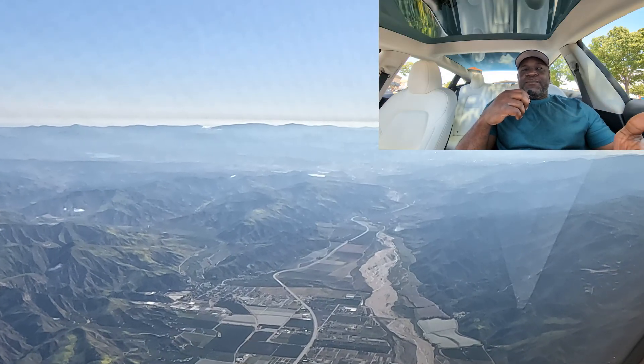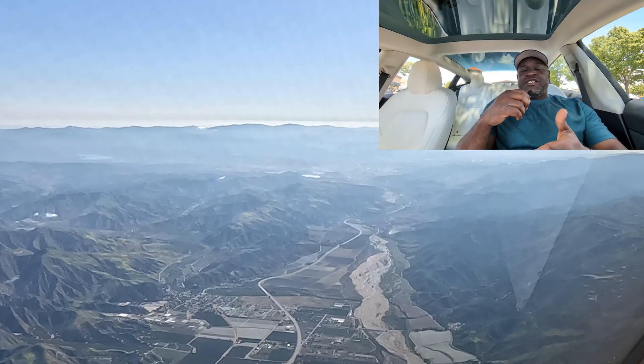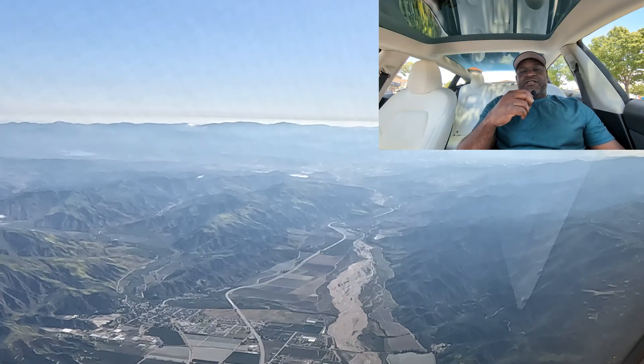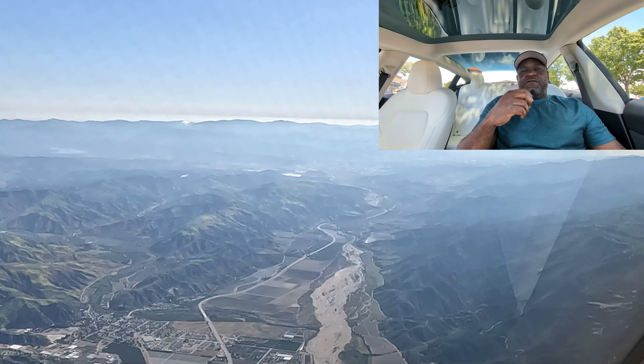You will notice when I break out of the clouds, the runway is to my left. Now, on these approaches, it's very important for us to know what category of aircraft we are.